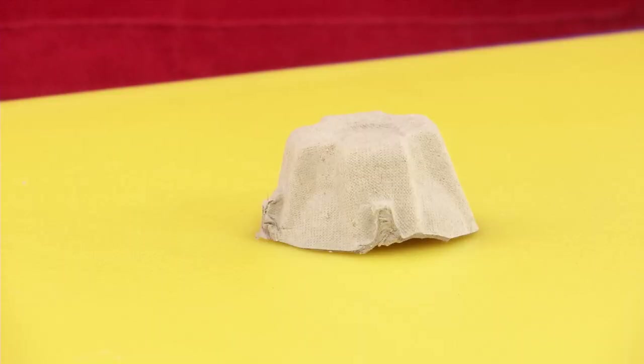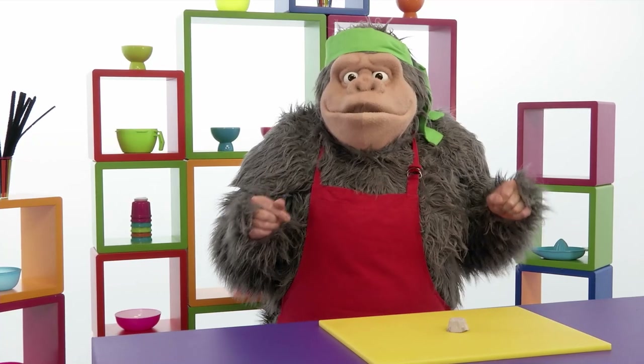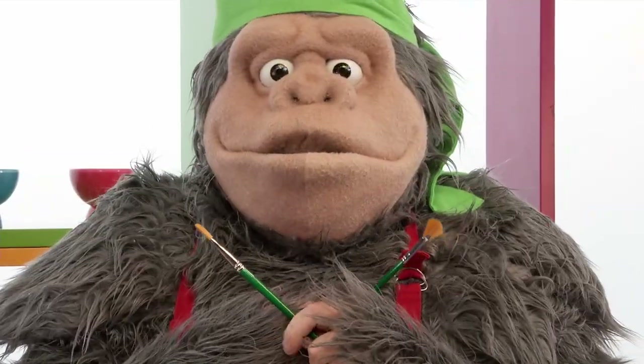One chopped up egg carton! Looks like we're painting!